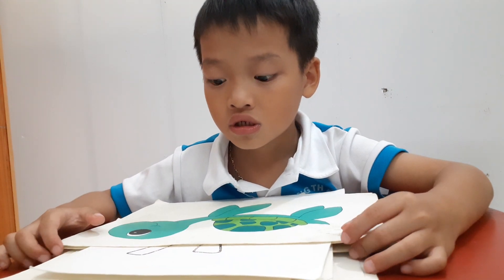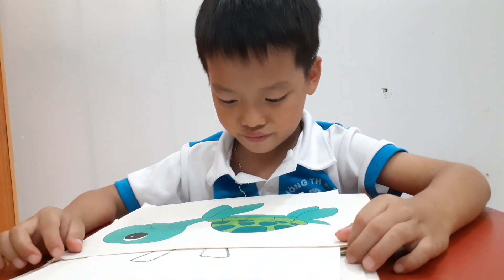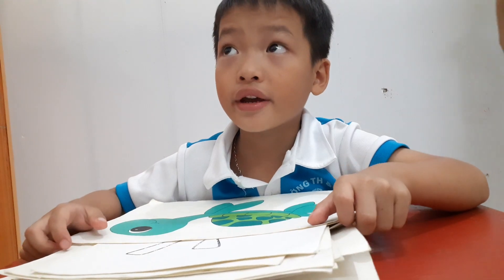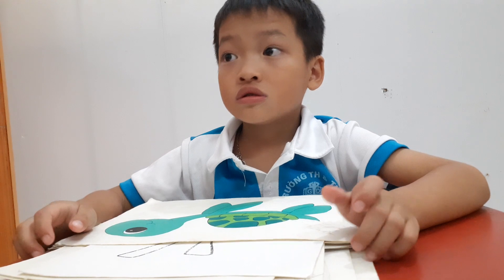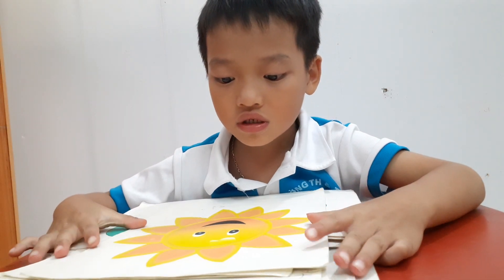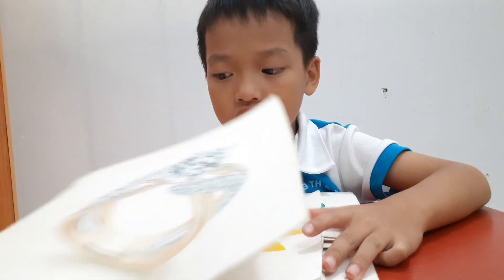What color is the turtle? Green. Can turtle fly? Can you swim? Yes, I can. What is this? Sun. What color is the sun? Yellow. Very good!